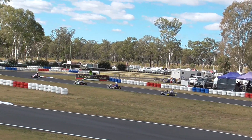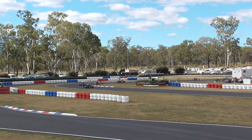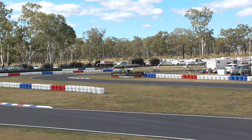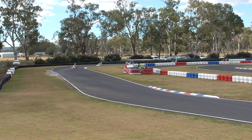Welcome back to Warwick Car Club. It's time for the Heat 2s in the Rotax Max Pro Tour 2021 here at Warwick Car Club, and it's time for the DD2 Masters.